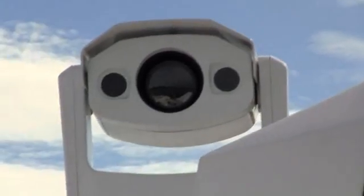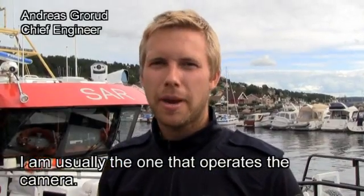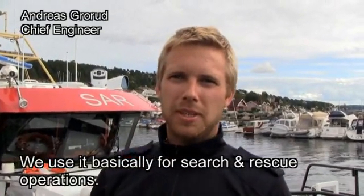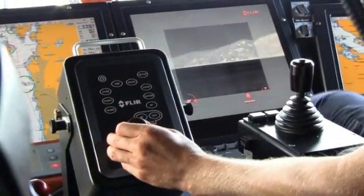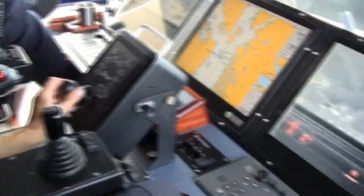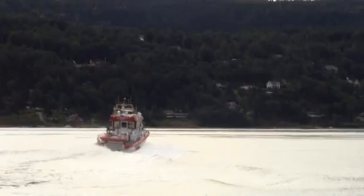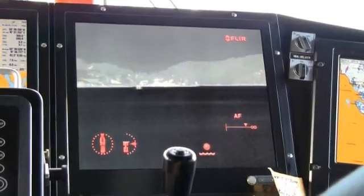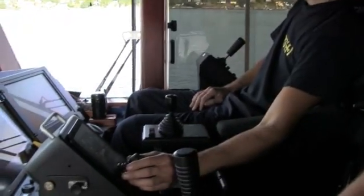Thanks to the two thermal imaging cameras, the Voyager 2 has a continuous optical zoom on the thermal image. It is used basically for search and rescue operations. Controlling the FLIR Systems Voyager 2 is extremely easy. A joystick control unit allows for zooming in and out, as well as panning and tilting the camera in the desired direction. A few buttons give the user easy access to all functions.